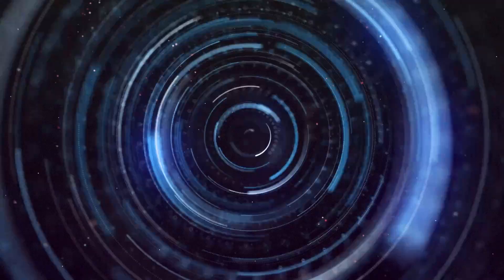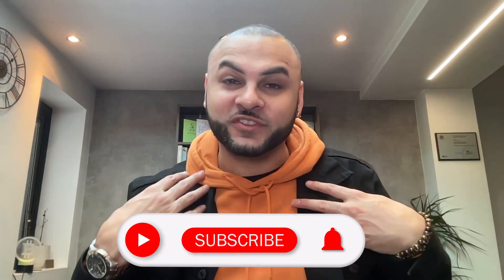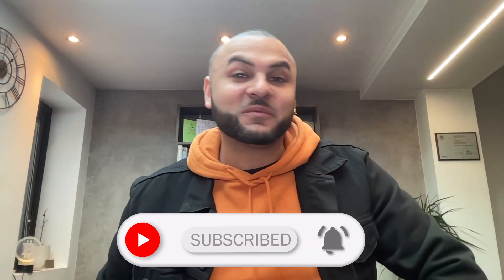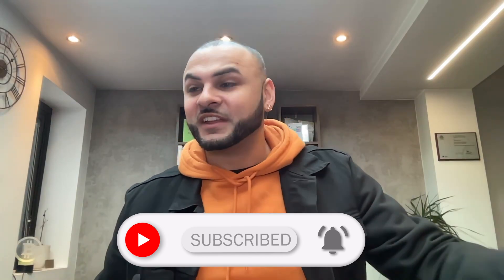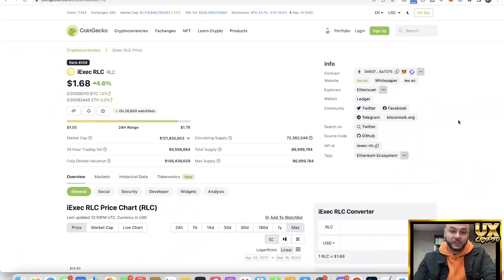Today we're going to be looking at the AI altcoin called iExec RLC. What's up guys, my name is Aaron and welcome to UX Crypto. I hope all of you are doing well. I'm wearing orange today because Bitcoin is doing really well — you've got to represent Bitcoin. Let's get into the video.